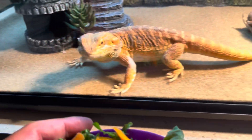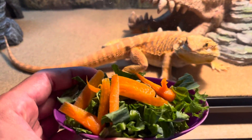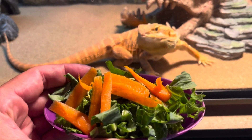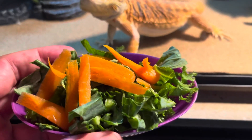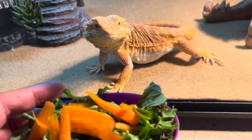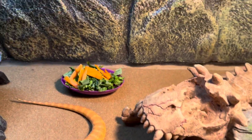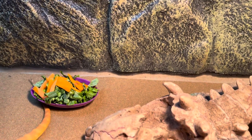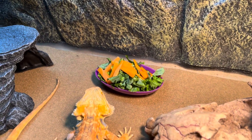Guys, when you feed your bearded dragons greens, make sure that you wash them correctly and leave water on the greens so as they go eating they will also consume some water. I'm going to put it down right now and see if Capone will just go to work. There you go — look, he just ate some carrots.